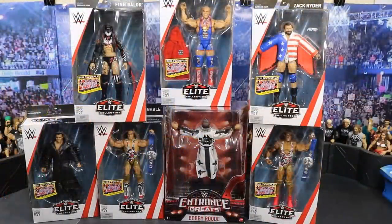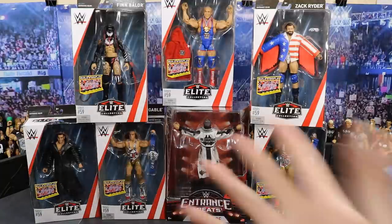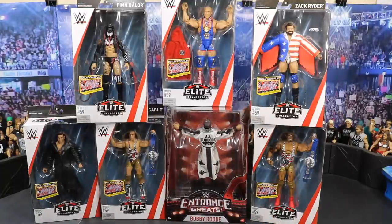Here's the whole entire haul all lined up — I am super excited to review all of these figures for you guys. Let me know in the comments which ones you'd like to see first. I'm probably going to do American Alpha together, then Kurt Angle and Zach Ryder together, and then Finn Balor together — keeping tag teams together. Also if you guys want to see the Entrance Greats Bobby Roode reviewed, let me know and I'll bring the gloriousness to it.